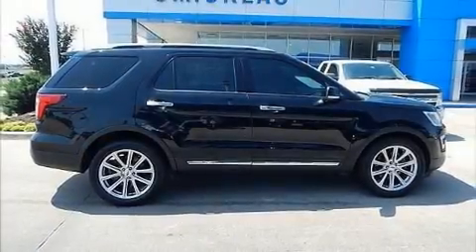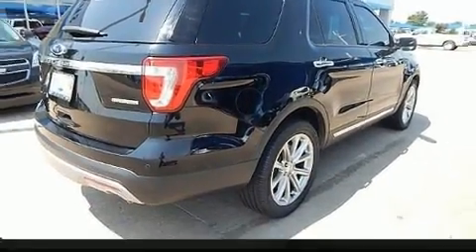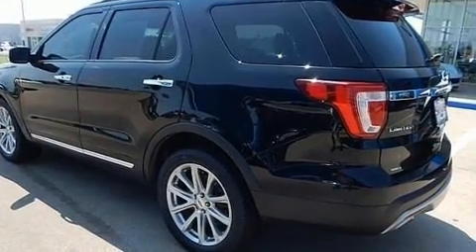Introducing the 2016 Ford Explorer. Smooth gear shifts are achieved thanks to the 3.5-liter six-cylinder engine, and for added security, dynamic stability control supplements the drivetrain. It's equipped with tons of terrific amenities, but it won't break your budget.